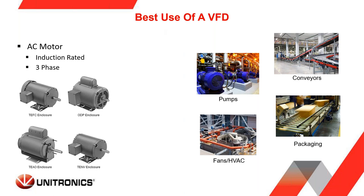The best use of a VFD — best practice — covers our four largest markets: pumps, HVAC, conveyors, and packaging equipment. To use a VFD you need an AC motor. That AC motor should be induction rated and it should be a three-phase motor. VFDs work most properly when you have an induction-rated three-phase AC motor.